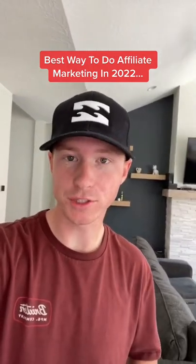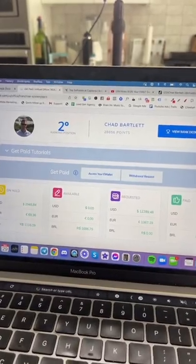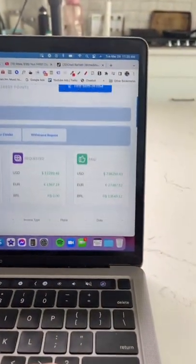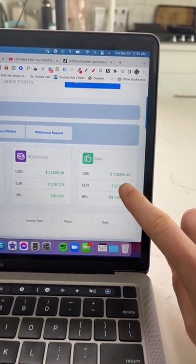Here's by far one of the best ways to do affiliate marketing without showing your face. Just to show you some proof that this works, you can see my name right here — I've been paid out over $700,000 in commissions just from this one product alone.